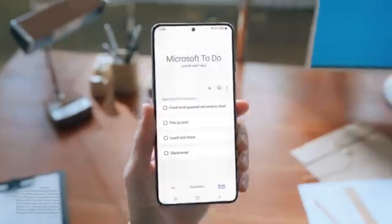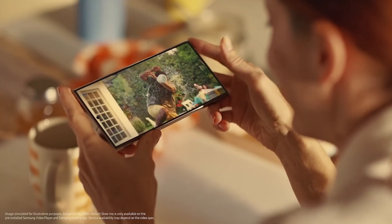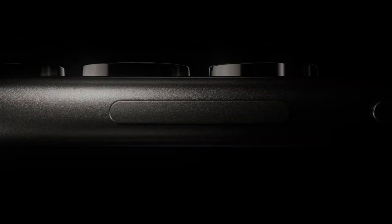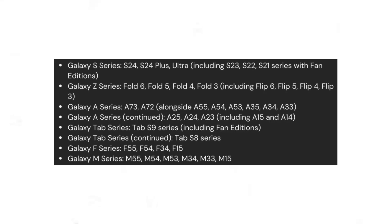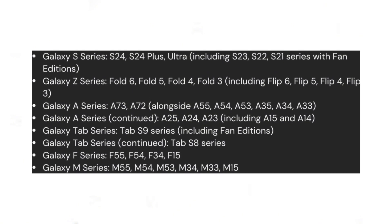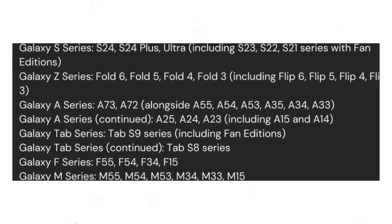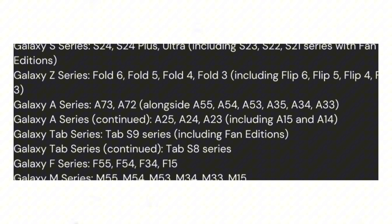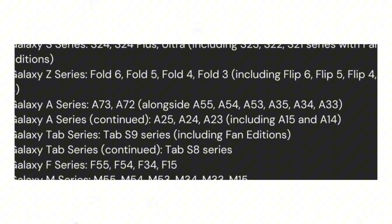Here is a list of devices expected to receive the update: Galaxy S24, S24 Plus, and Galaxy S24 Ultra; Galaxy S23, S23 Plus, and Galaxy S23 Ultra; Galaxy S23 Fan Edition; Galaxy S22, S22 Plus, and Galaxy S22 Ultra; Galaxy S21 Fan Edition; Galaxy S21 Series; Galaxy Z Fold 6, Fold 5, Fold 4, and Fold 3; Galaxy Z Flip 6, Flip 5, Flip 4, and Flip 3.